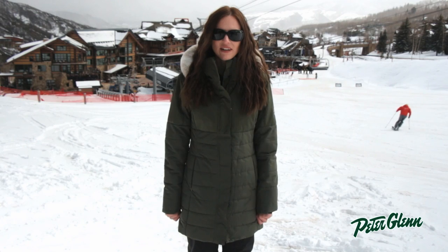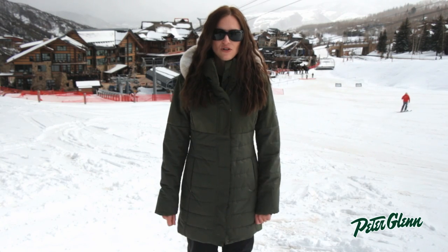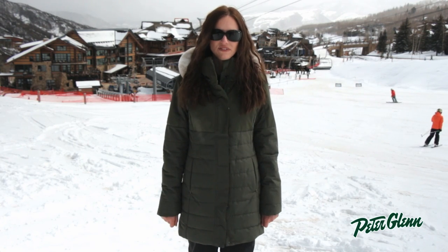Hi, I'm Laura from PeterGlenn.com, and I'm in Snowmass, Colorado, checking out the new Obermeyer Women's Collection for 2015.